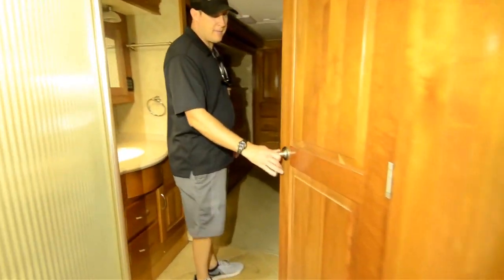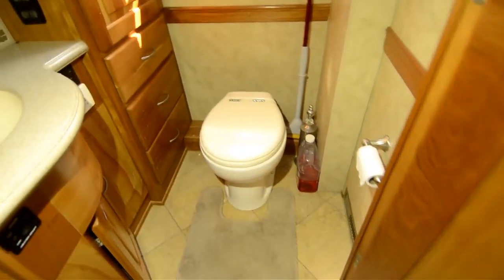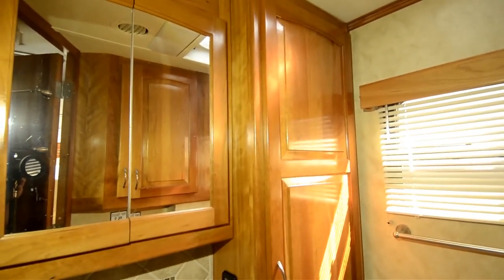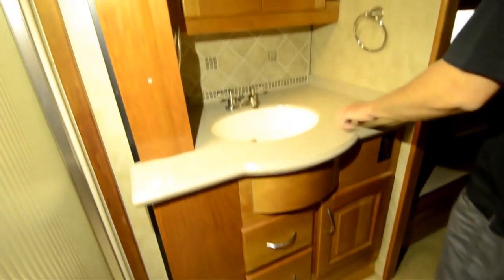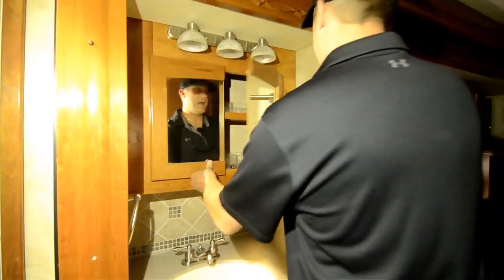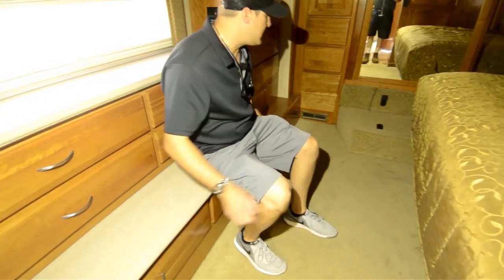Check out this bathroom — nice, solid, heavy door. Lots of access to get in and do what you need. Then you've got another sink out here, so you've got dual sinks: one in the bath/commode area, one outside. Then you've got the vanity with mirrors, medicine cabinet, lots of drawers up top and below, and a spot to sit down and do your shoes.